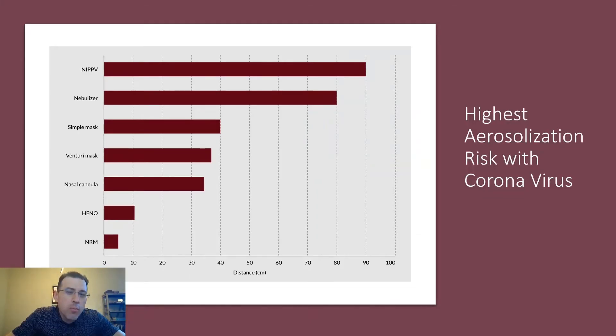I want to briefly address a misconception about high-flow nasal cannula regarding aerosolization and staff exposure to coronavirus. There seems to be a misperception — perhaps because the mouth is open — that staff could be more exposed. But that's simply not true. When we review how high-flow nasal cannula works, you'll see that the air is coming in so fast that it's entraining in the back of the throat, preventing the patient from breathing out.